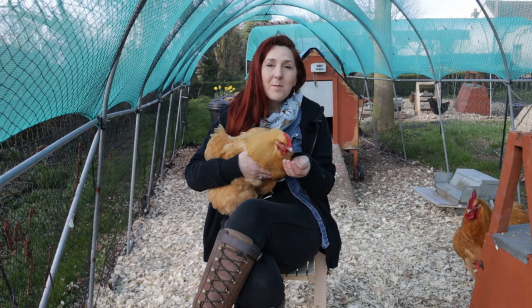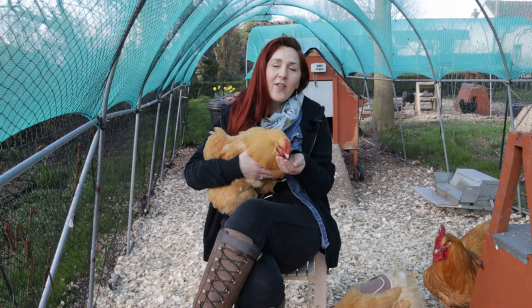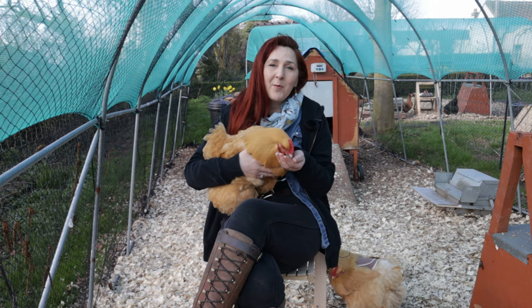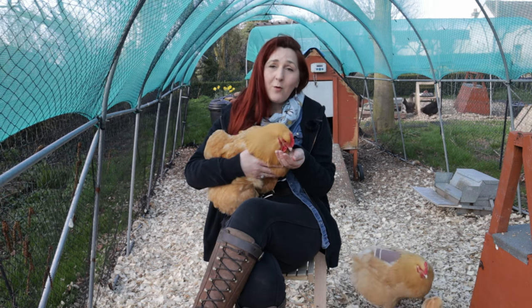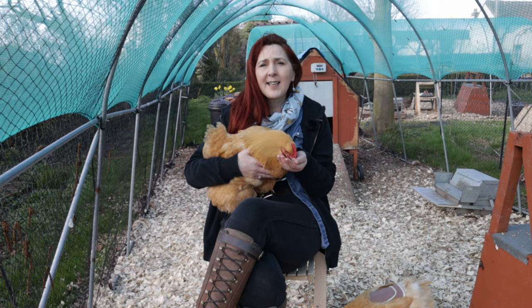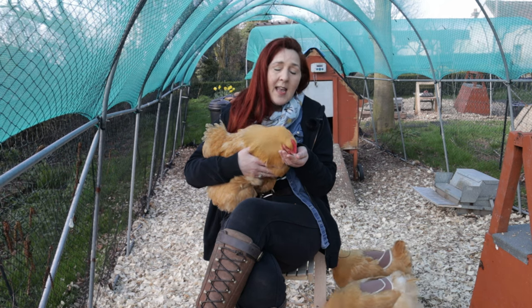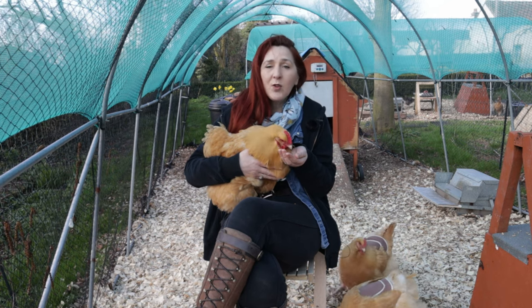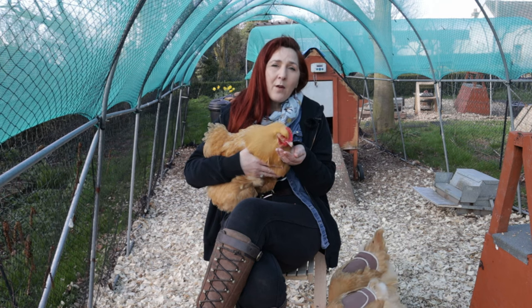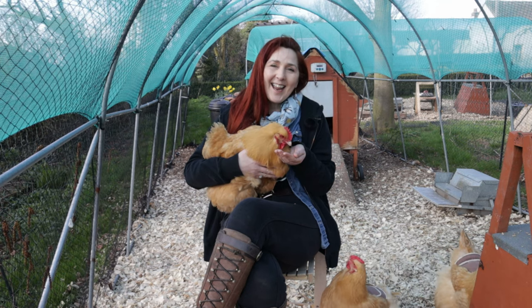That's everything that we believe makes an Orpington a fantastic hen for the smallholder — they really are the great all-rounder. If you have liked this content, take a moment and give me a thumbs up below. If I don't deserve it, I think Willow does — she's been incredibly patient with me. If you're not already a subscriber, hit the subscribe button and the bell icon and you'll get to know of every new video as soon as it goes live. If you've got a question on chicken keeping or smallholding in general, leave it in the comment section, or we'll even make a video for you if we can't answer it straight away. Thanks for watching and we look forward to seeing you next time.